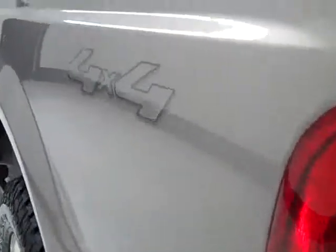Locking tailgate. More spray-in bed liner. And on this side, the truck is just as clean as the other side.